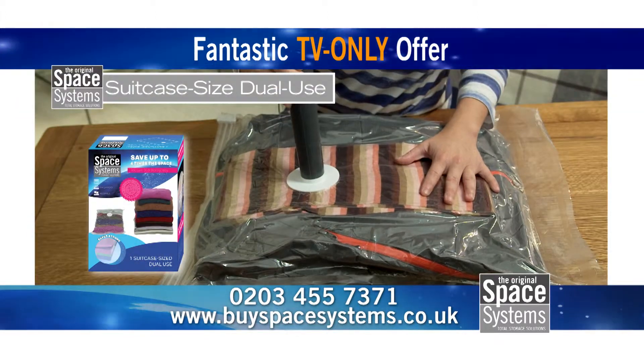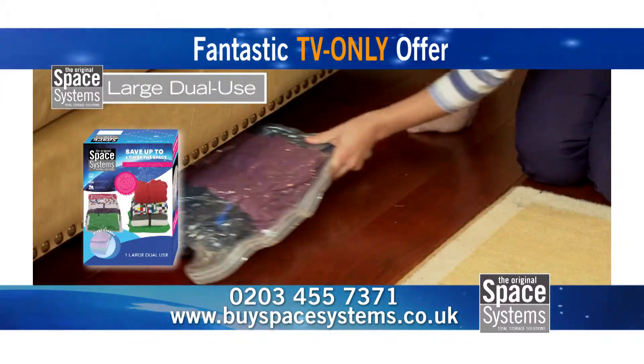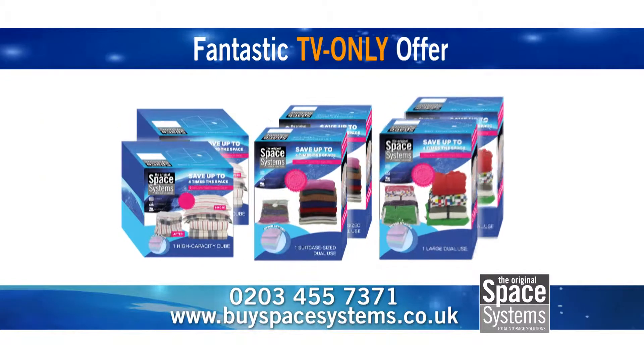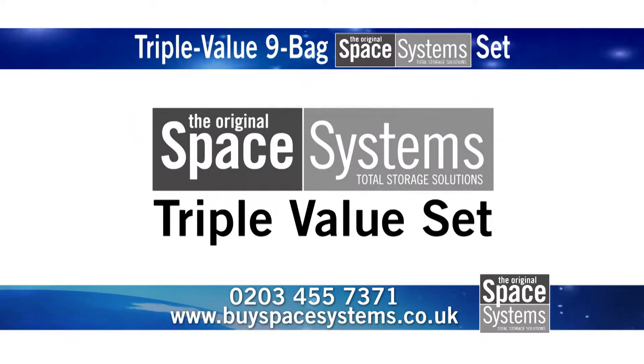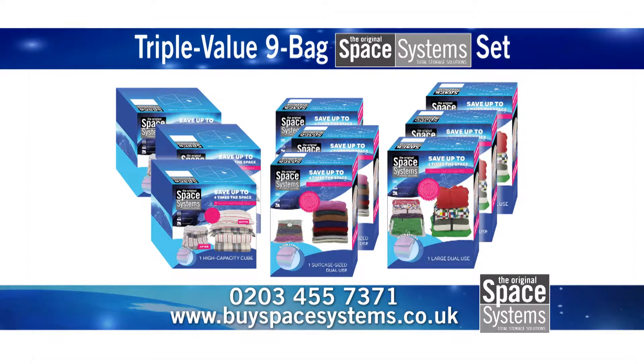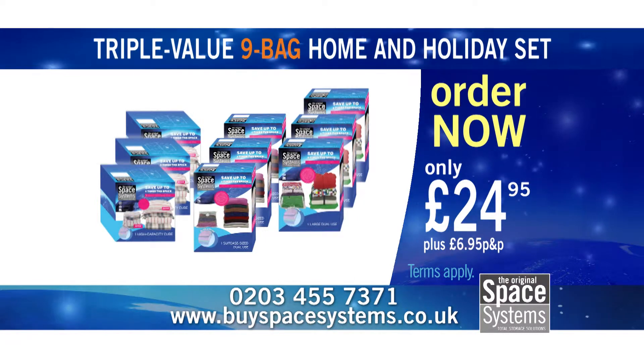With this amazing TV-only triple-value offer, you won't just get one suitcase-sized dual-use bag, one large dual-use bag and one high-capacity cube for $24.95 — you won't even get two. No! With this triple-value set, you'll get three suitcase-sized dual-use bags, three large dual-use bags and three high-capacity cubes. That's nine Space Systems bags for just $24.95.